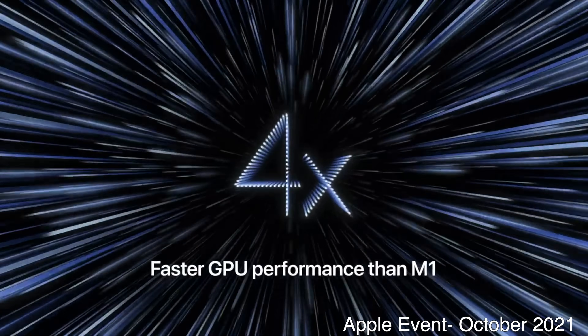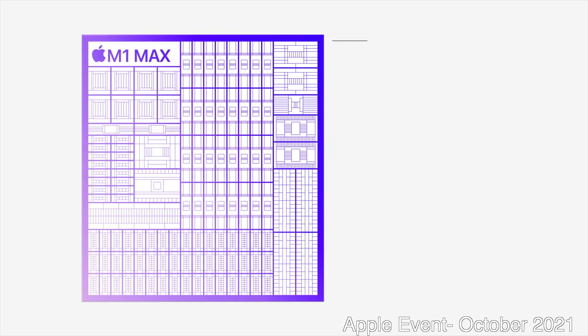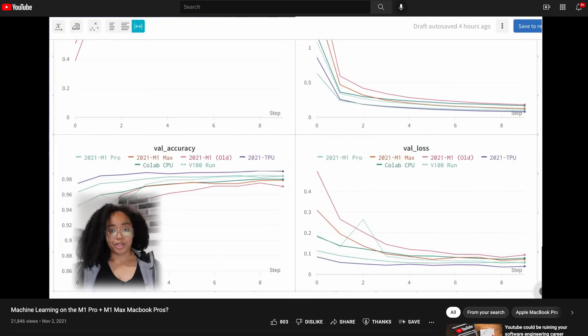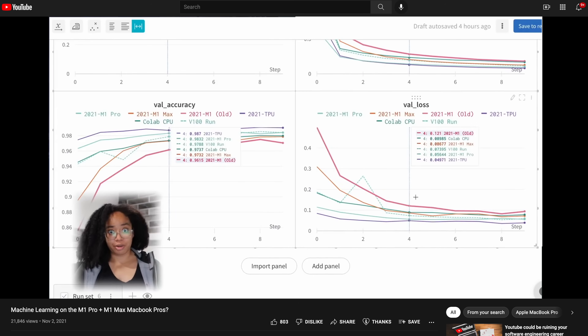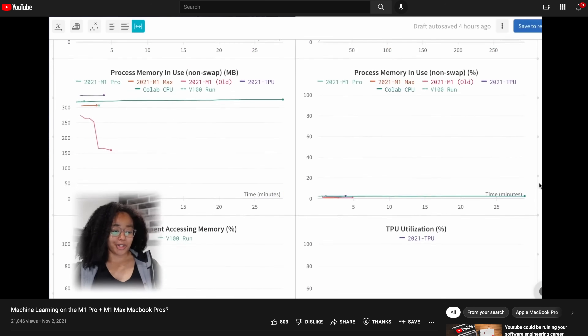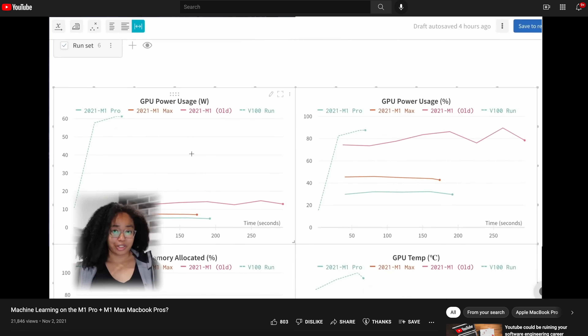It is a slightly different story when we get into machine learning. With Python, you can use tools that take advantage of the GPU on these new M1 chips. TensorFlow and PyTorch are both popular options for machine learning, and they've both been redesigned to work with the M1 chip. Jordan Harrod did some impressive testing using TensorFlow on her YouTube channel, showing how the M1 chips stack up against each other and also against common GPUs such as the Tesla V100. As expected, the M1 Max performed better than the M1 Pro, and that performed better than the M1.